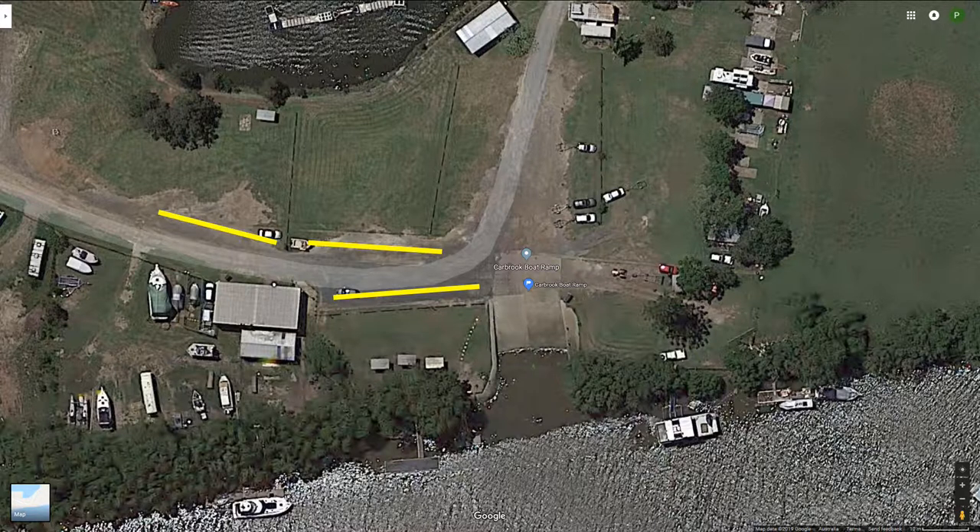There's plenty of room — I've never seen it full, but I try not to use it on weekends either. It's a two-lane ramp. If it's a very low tide, stay on the side of the ramp nearest the office because the other side tends to go a bit shallow out at the end of the mangroves, I'm told. But if the tide's not low you can use both sides of the ramp no problem.